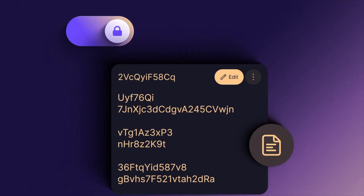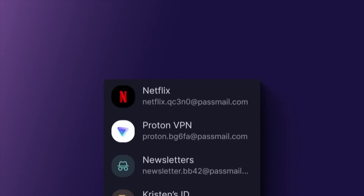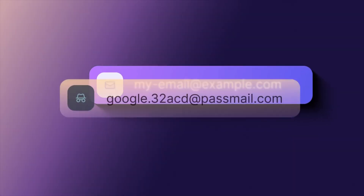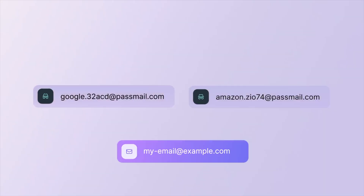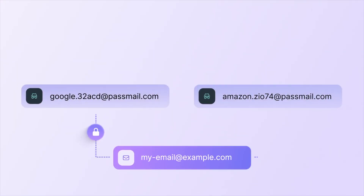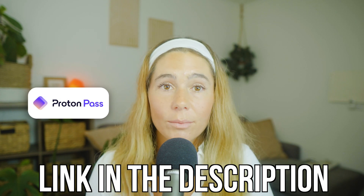So who should use Proton Pass? It's ideal for anyone who values privacy, wants something easy to use, and doesn't want to rely on big tech-owned password managers. It's perfect for solo users, digital nomads, freelancers, creators, or even small teams who already use Proton tools. If you're tired of remembering logins, worried about phishing, or just want more control over your digital identity, this is a clean and secure way to do it. Even if you already use another manager, Proton Pass is worth testing out for comparison. What's really important is that you find one that works for you and makes you feel protected. I really do like Proton Pass, and I like that it integrates with all of their other tools seamlessly. The link is down below if you want to check them out.